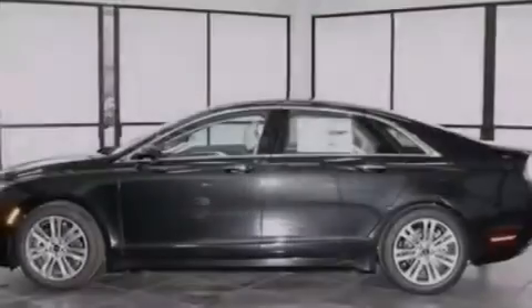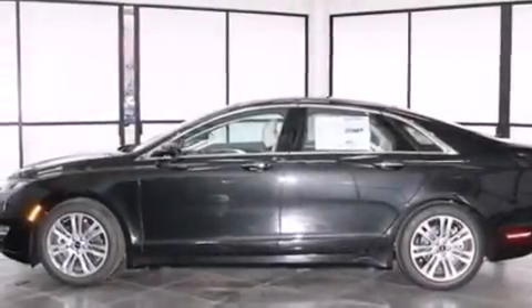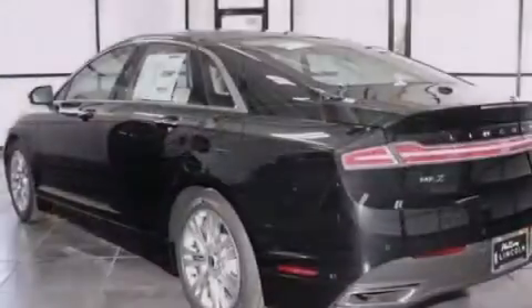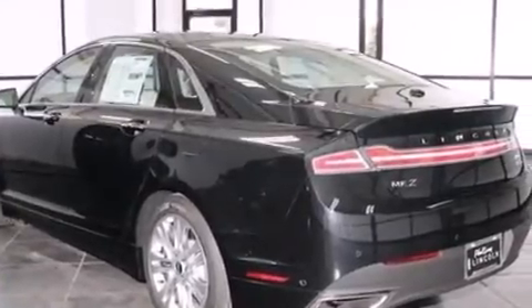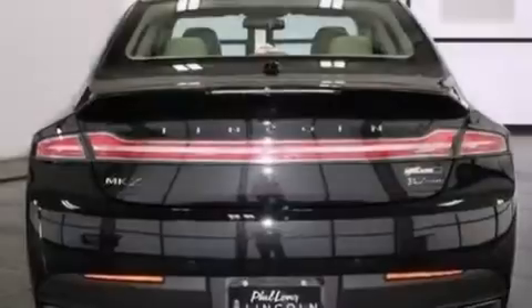Rear curtain airbags, rear seat child-proof door locks, a pass-through rear seat, an auto-dimming rearview mirror, and the leather seats provide great support and create an overall luxurious feel.